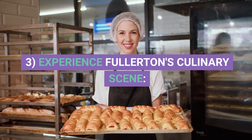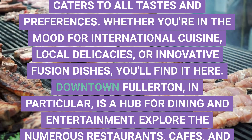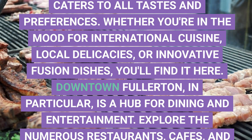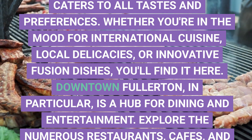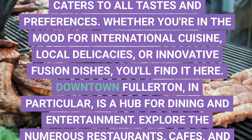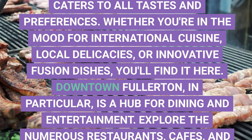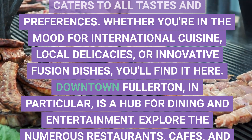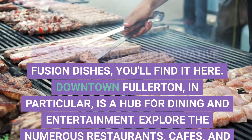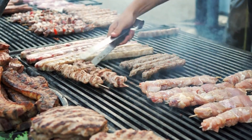3. Experience Fullerton's Culinary Scene. Fullerton boasts a diverse and thriving culinary scene that caters to all tastes and preferences. Whether you're in the mood for international cuisine, local delicacies, or innovative fusion dishes, you'll find it here. Downtown Fullerton, in particular, is a hub for dining and entertainment. Explore the numerous restaurants, cafes, and bars, and don't forget to try some of the city's signature dishes.